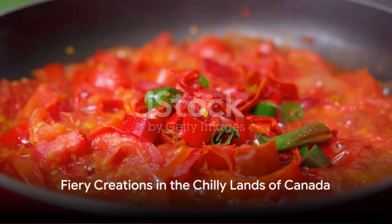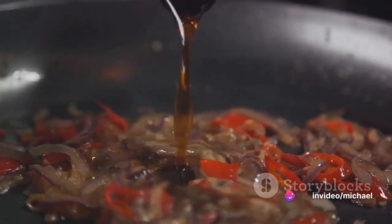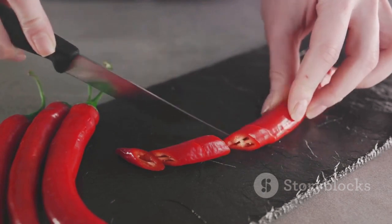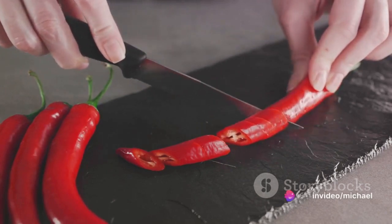Now let us fly to the chilly lands of Canada, where we encounter the strawberry habanero hot sauce. This fiery condiment is created by fermenting strawberries with habanero peppers. The result is a sweet and spicy sauce, filled with vitamin C from the strawberries and capsaicin from the peppers, both known to boost metabolism and improve heart health.